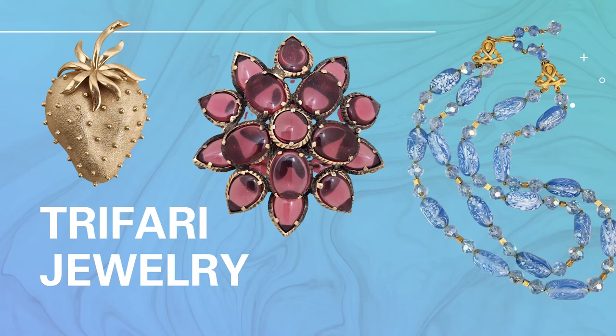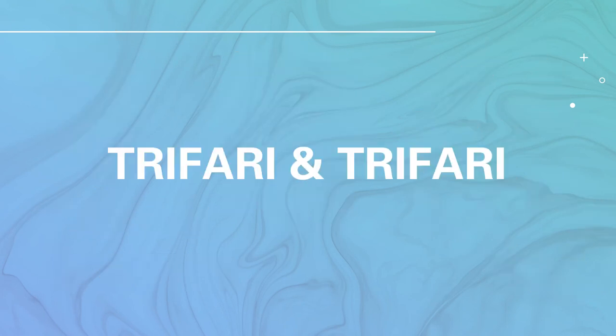Trifari jewelry is a company I've fallen in love with over the past year, and I'm finally getting to do a video on it. This company has been in business for almost 100 years — they started over 100 years ago. In 1910, Gustavo Trifari came over to the U.S. after learning the goldsmith trade in Italy, which he learned from his father. When he got to the United States, he collaborated with his uncle Ludovico in New York creating jewelry, and the company was called Trifari and Trifari.